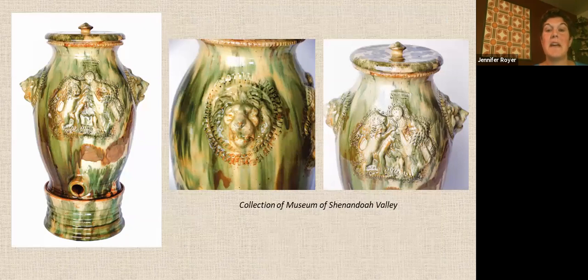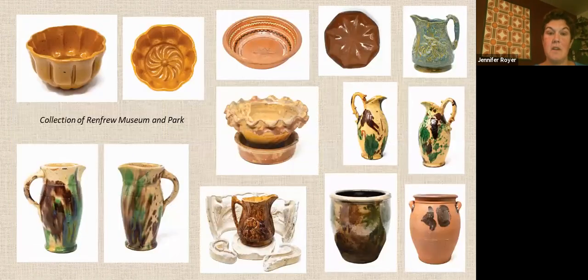This piece was made by Solomon Bell of the famous Bell family, which included Samuel and John. Solomon worked in Virginia with his brother Samuel, and they operated there for more than four decades. Solomon died from an illness brought on by the heat of the kiln. This is a three-piece, 16-inch-high, amazing water cooler from 1850 to 1870. These are more pieces in the exhibit from the Bell family.